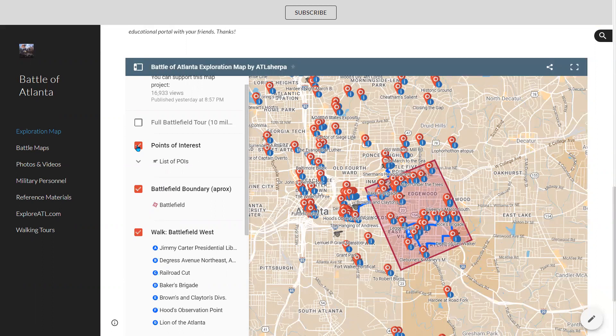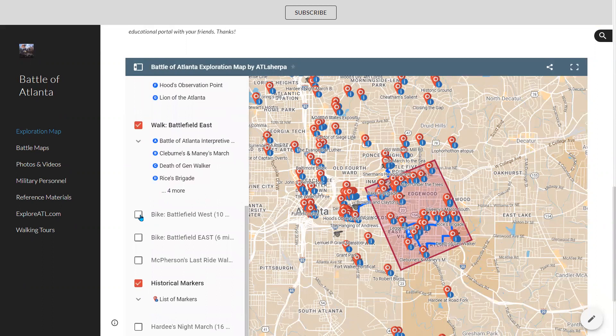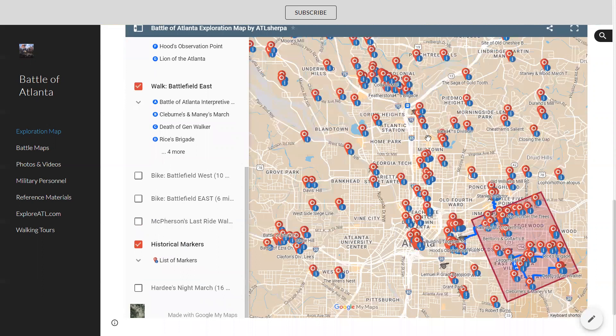You'll see checkboxes here. Right now the points of interest are on, and the battlefield boundary is on — that's the box that shows about where the battle took place. I've also included a couple of tour routes that are in the map: the walking tour for the western part of the battlefield and the walking tour for the eastern part. There are also a few checkboxes that are not checked — those are called filters, content that either appears or not on the map. For example, the historical markers filter, when on, shows all these little red pins. These are all the historical markers throughout the city of Atlanta — literally hundreds of them. If we uncheck that box, you get a much cleaner map.